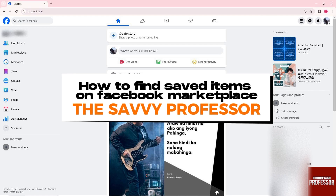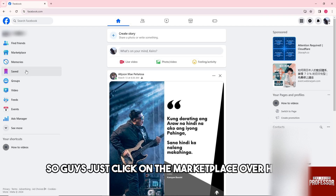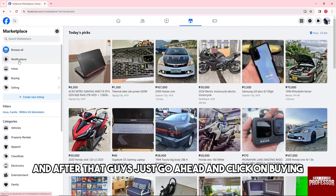Hey guys, welcome to the Savvy Professor. This is how to find saved items on Facebook Marketplace. Just click on the Marketplace over here, and after that go ahead and click on Buying.